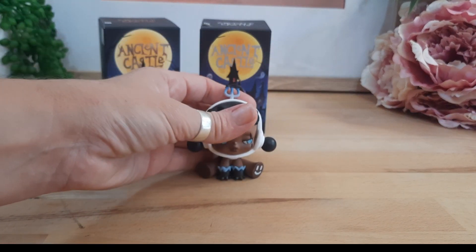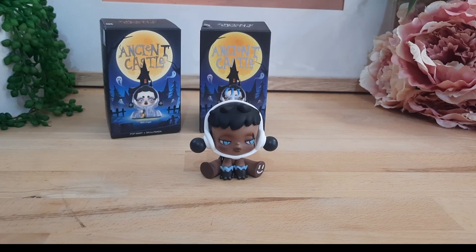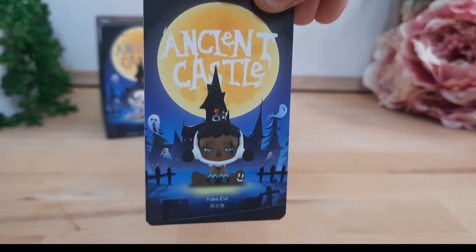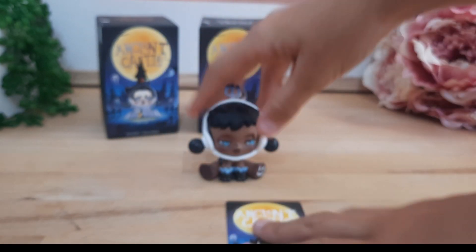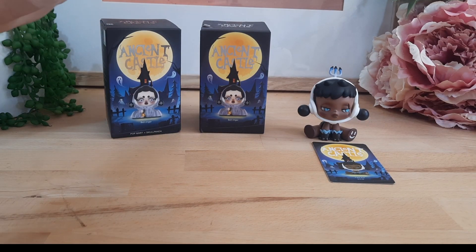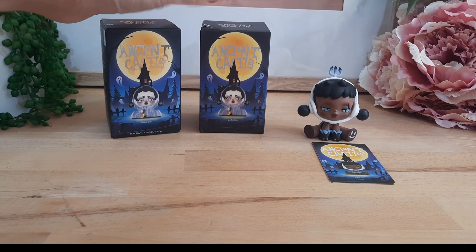Let's take a look at the card. Here is the card — it is very cute and quite plain. Those are for collecting, you can store them. The artworks are just amazing as well. Alright, let's go for the next one.